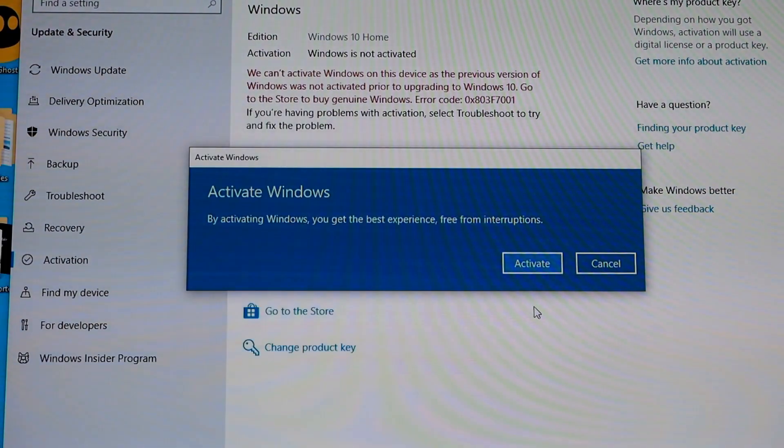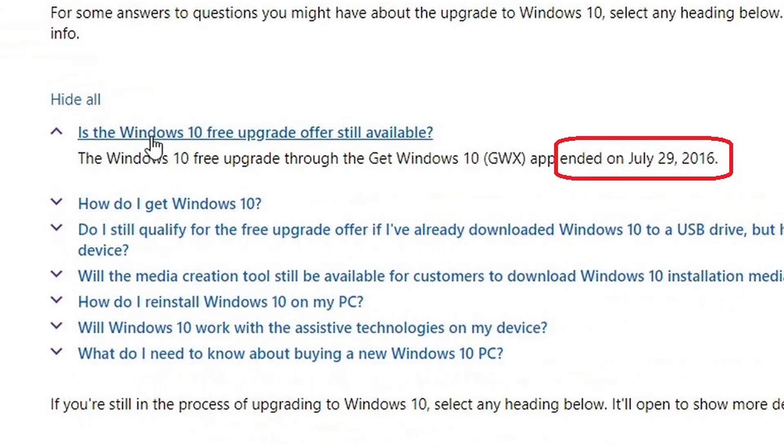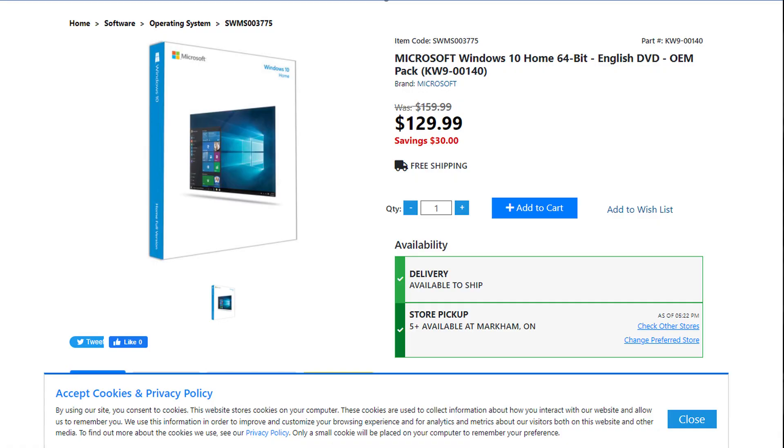About two years ago I made a video to show that you can still use a Windows 7 activation key on a new installation of Windows 10, even though Microsoft said you cannot do that anymore after a certain date — and I showed it still worked. Essentially they wanted you to purchase a Windows 10 activation key. Every now and then I get a question on that video asking if it still works, and I say I'm not sure — I haven't done that for at least a couple years.